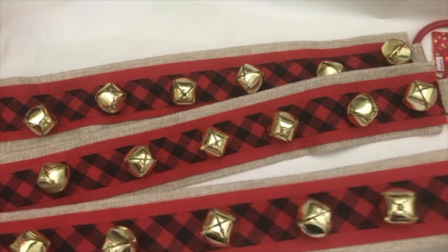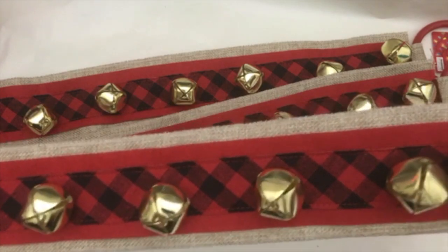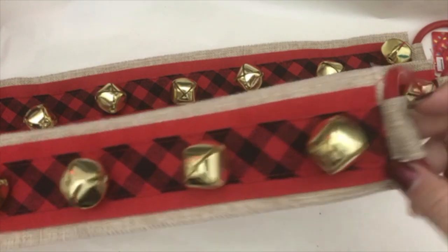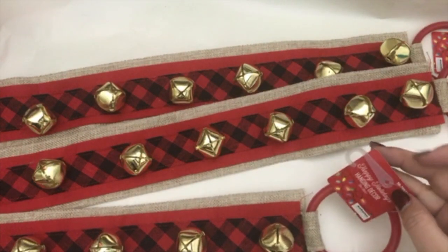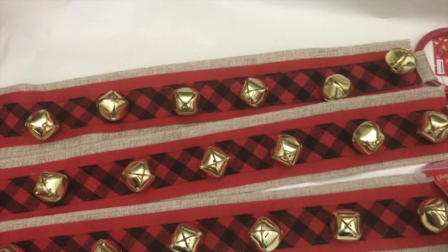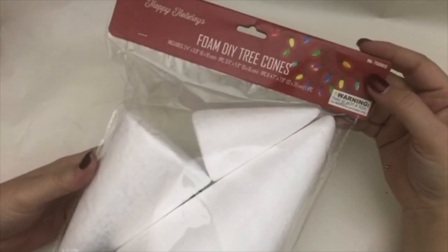Another thing I picked up for the party — I'm not exactly sure what I'm going to do with these, but they're really very pretty and very well made for a dollar. They have burlap and jingle bells with a little hook, so they're supposed to be hanging door decorations. I went ahead and purchased three of those.